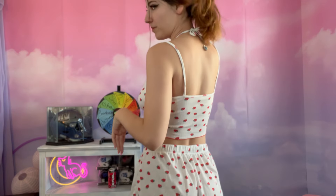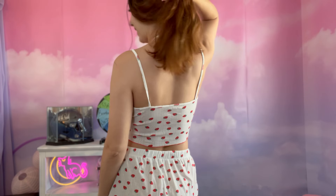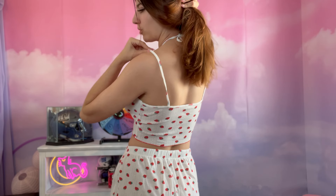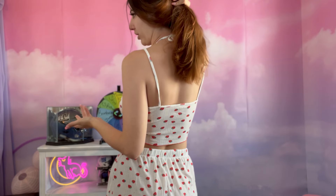The back is super simple — it literally just looks like a basic tank top. But the material is so soft that even though you're supporting the weight of your breasts with these thin straps, it doesn't hurt at all. It feels very comfortable, which I appreciate.